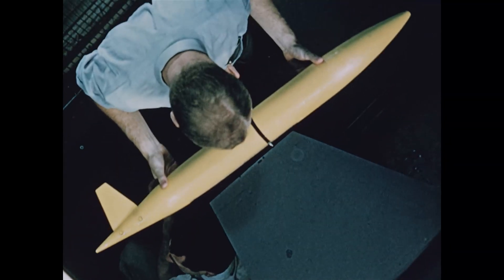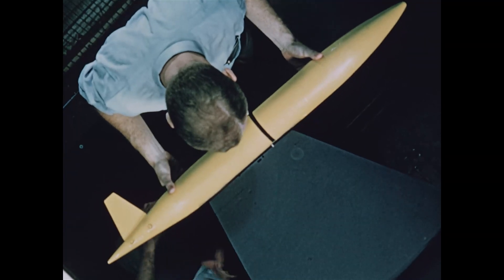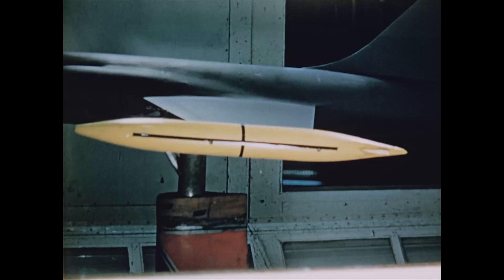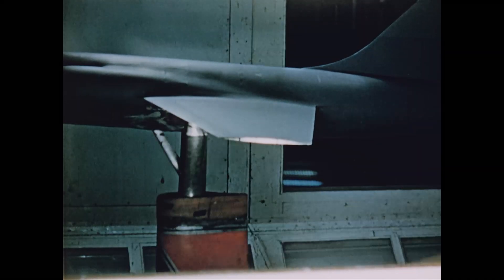Engineers used the wind tunnel to further advantage in a series of tip-tank tests. High-speed photography showed that separation of the tank from the wing was immediate and clean.